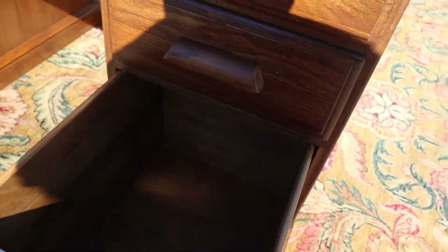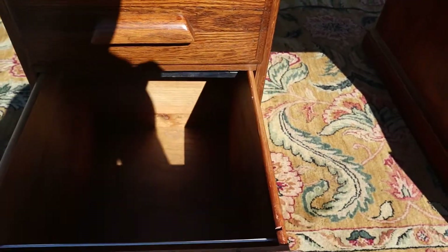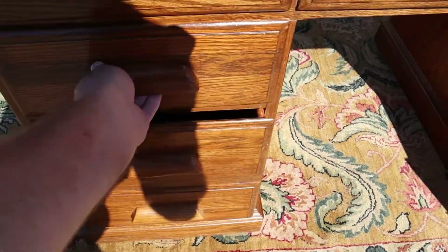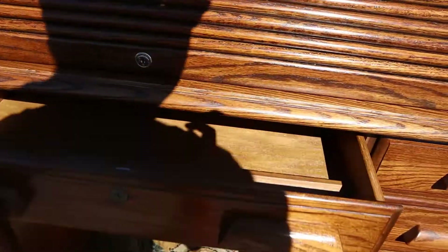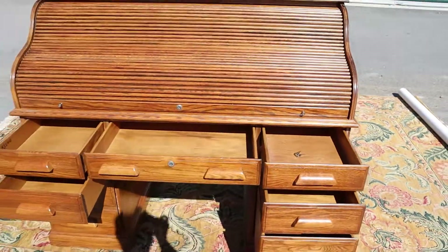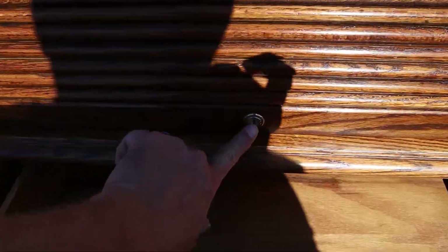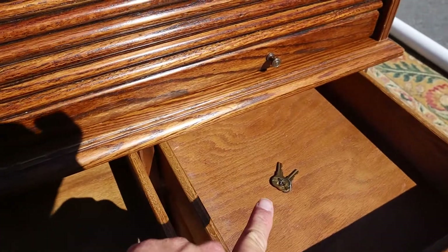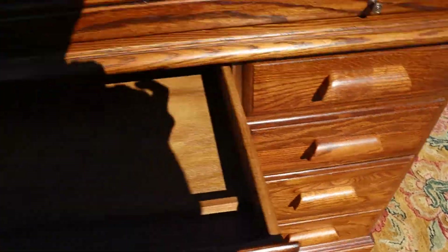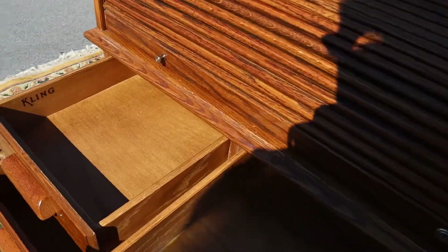The lower two drawers are both file drawers, so they're super deep, and then there are five smaller drawers. As you can see, this does have a locking mechanism and there are the keys, so it is a complete roll top desk.